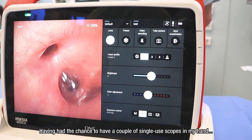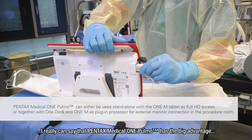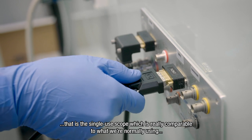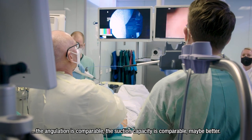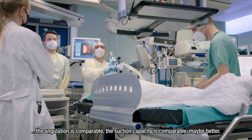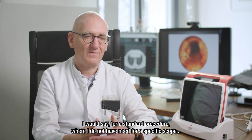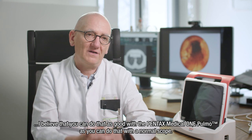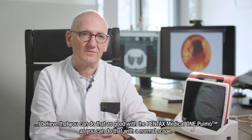Having had the chance to use a couple of single-use scopes, I can really say that the OnePulmon has the big advantage of being a single-use scope that is truly comparable to what we normally use with reusable ones. The angulation is comparable, the suction capacity is comparable — maybe better, I would say. For a standard procedure where I don't have a need for a specific scope, I believe you can do it just as well with the OnePulmon as with a normal scope.